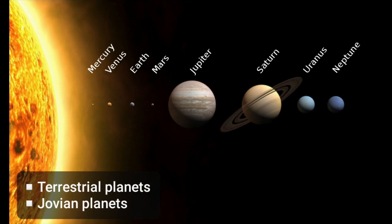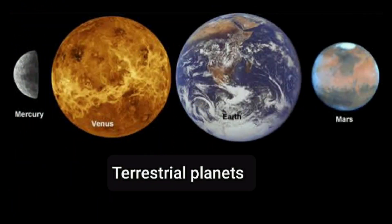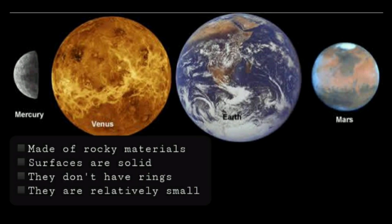The planets are divided into two categories: terrestrial planets and Jovian planets. Terrestrial planets are Mercury, Venus, Earth and Mars. Terrestrial planets are the inner planets that are made of rocky materials having solid surfaces. They don't have rings and they are relatively small.